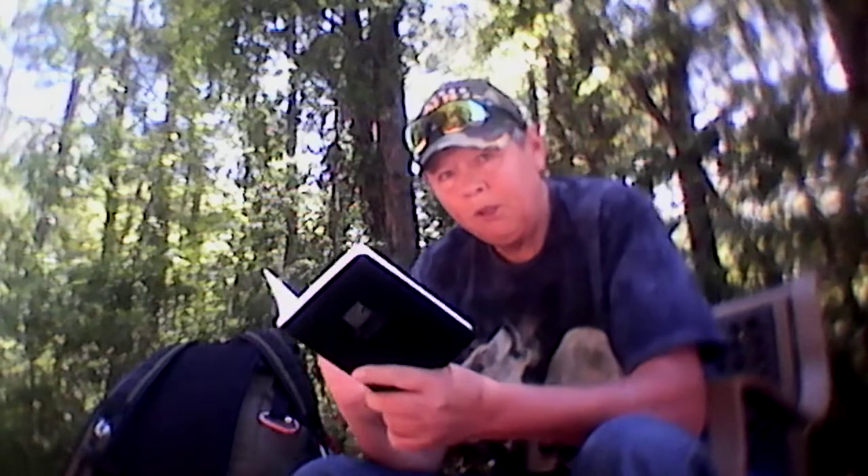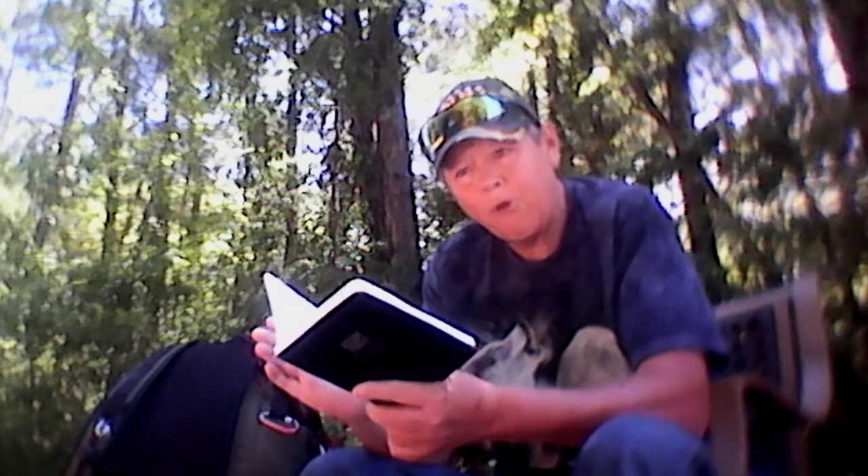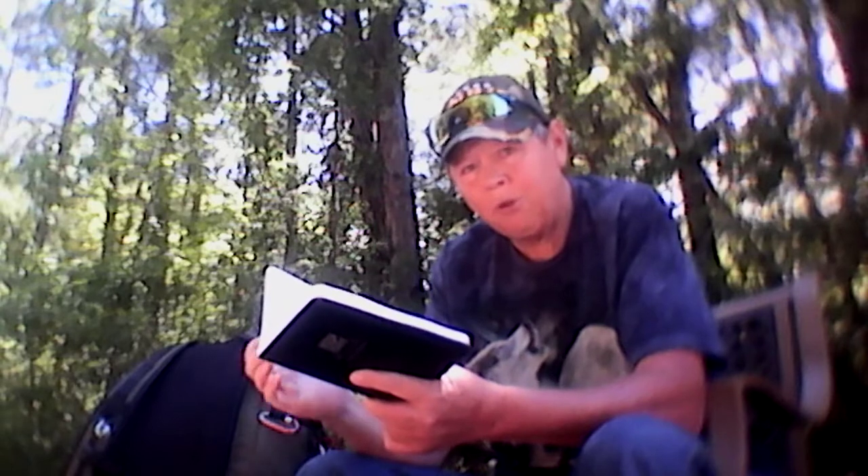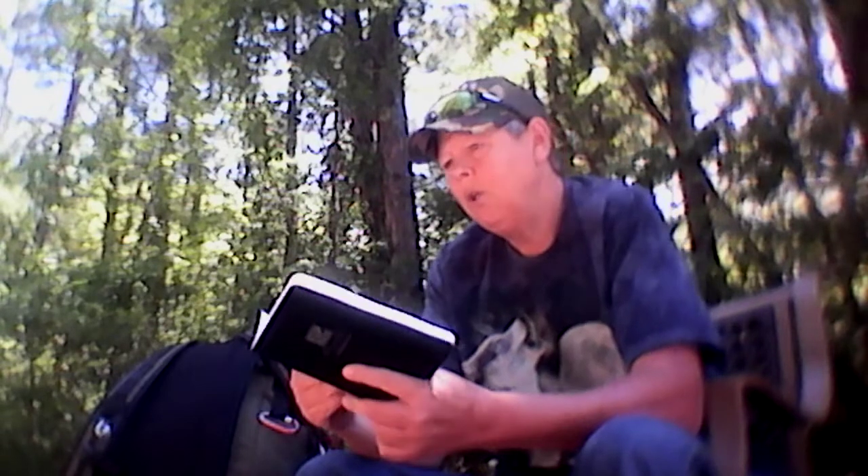You may have all this stuff memorized already — I highly doubt it, but you might. Even if you do, when under duress or in an emergency situation, you may not be able to think straight. Or there may be people with you who need this information as well. So what I've done is I've turned to the back of my book and given myself about four pages in the back, and I have created a reference section in my Write in the Rain notepad.